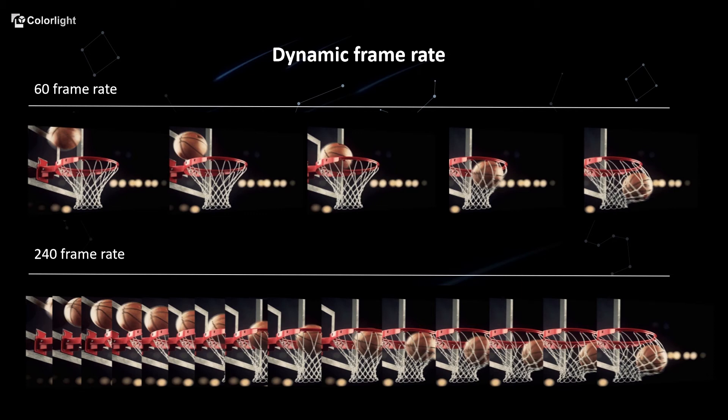Now, the application of high-end small-pitch LED is more and more widespread. One of which is to replace traditional film and television production's green screen, which can greatly save production time and cost.